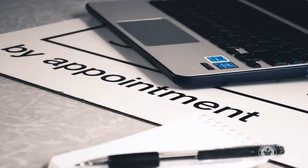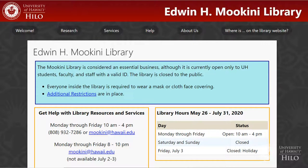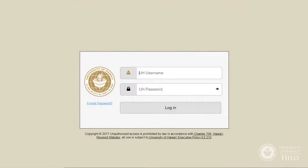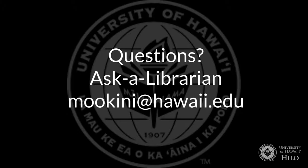Do you know that you can make an appointment with a librarian for research help? We won't do the research for you, but we can help you get on the right path. From any library webpage, select Help at the top, then Book a Librarian. If you have any problems accessing online resources, please email moakini at hawaii.edu.